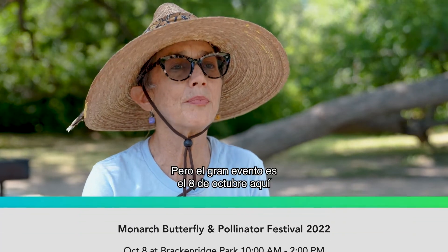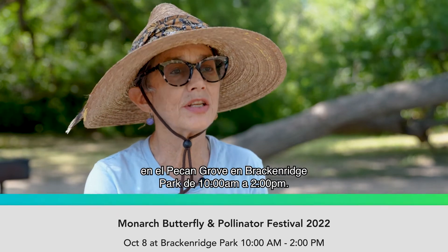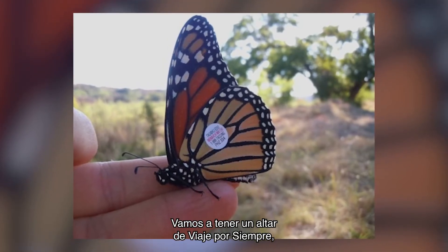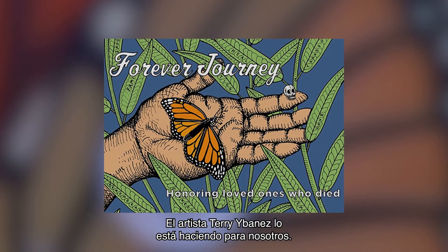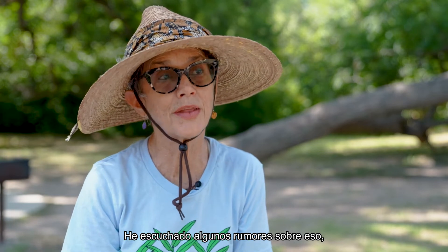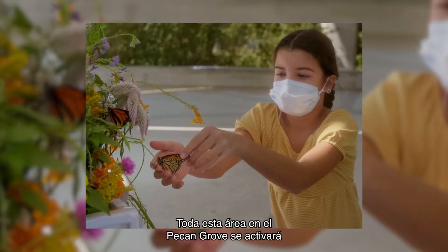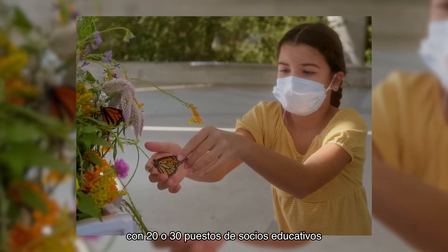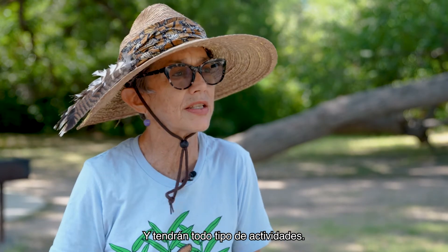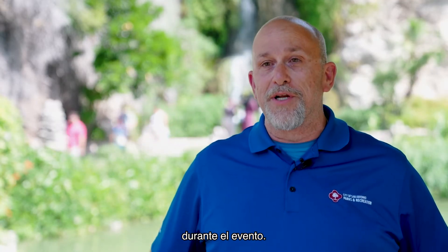We have about a dozen events unfolding, but the big event is October 8th here at the Pecan Grove at Brackenridge Park from 10 to 2. We'll be doing Monarch tagging — you can tag a Monarch in honor of someone who has died. We're going to have a Forever Journey altar, a Day of the Dead altar, made by artist Terry Yabanias. There's also a caterpillar train that may weave through the whole park. The entire Pecan Grove area will be activated with 20 or 30 booths of mission-aligned education partners with all kinds of activities. We'll be handing out free native plants and milkweeds — probably about 1,700 plants during that event.